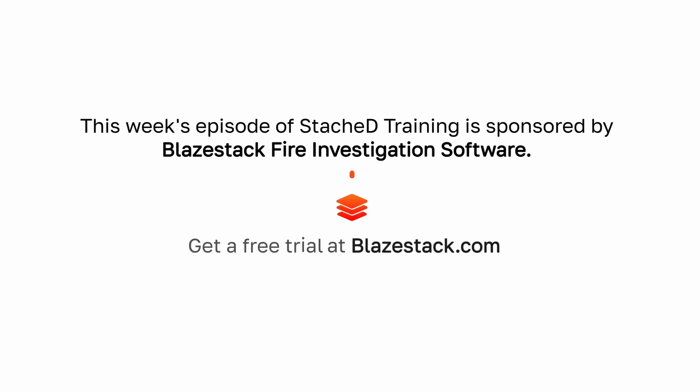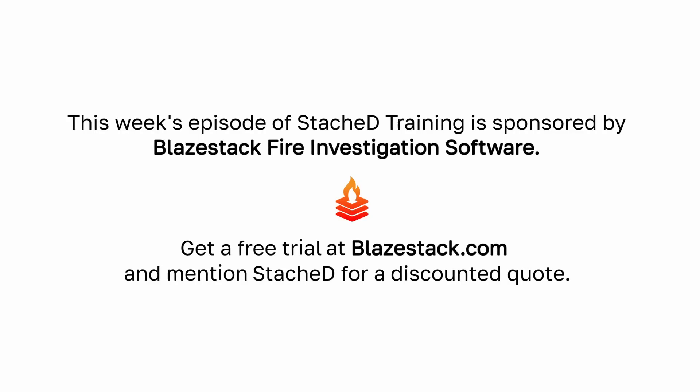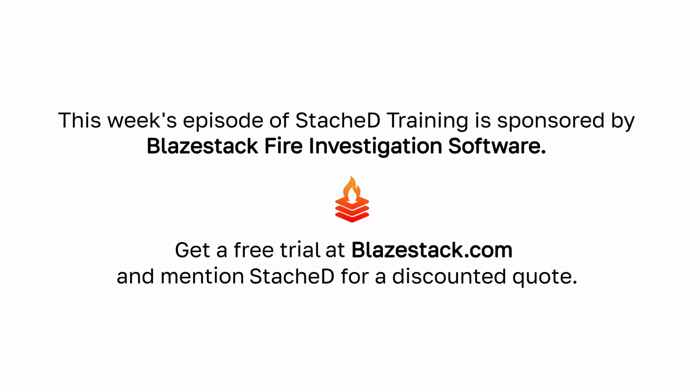This video is sponsored by BlazeStack Fire Investigation Software. BlazeStack is a fully featured fire investigation case management platform that arson and fire investigators rely on to log, document, and report fire investigations. Get a free trial at BlazeStack.com and request a quote using the discount code STASH.